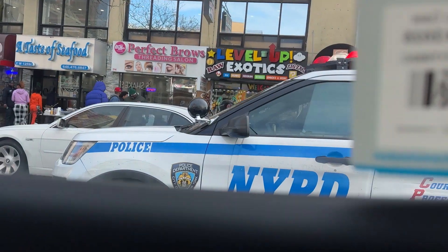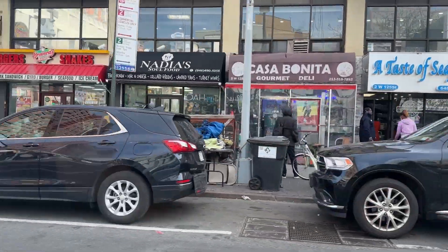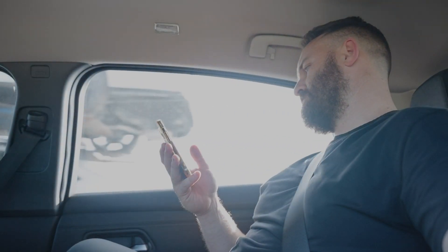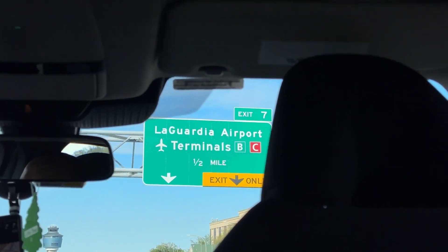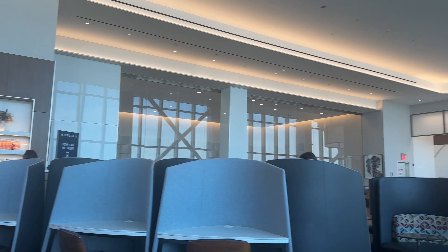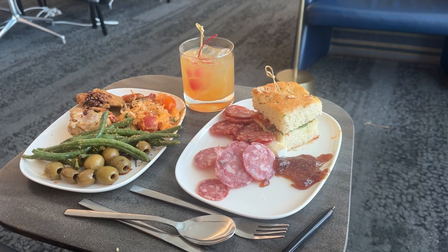After the event at the community center in Harlem, I made my way back to the airport through Harlem and the Bronx — that was an experience in itself. I got there like three hours early, went through security, and as I was going to the gate I saw there was a Delta Sky Club.